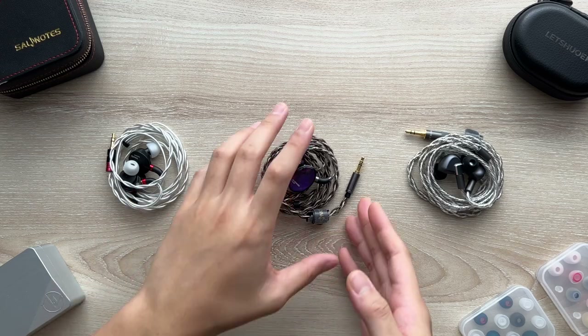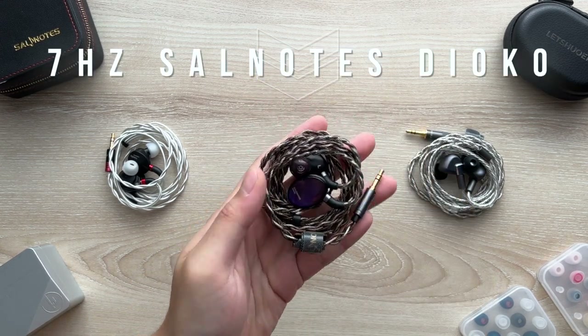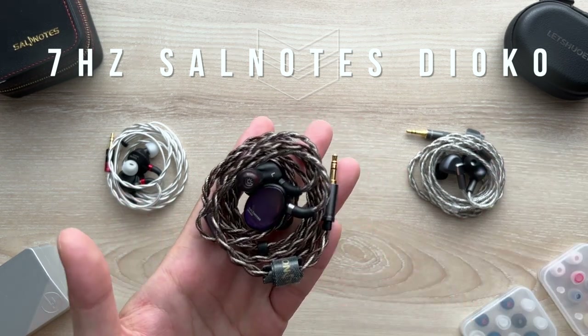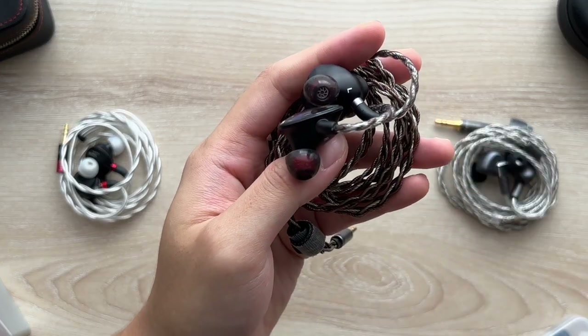This is one of the cheapest planars you can get right now — the $100 Salnotes Dioko. This is a collab release between 7Hz and Crinacle. Who doesn't know Crinacle if you're into audio? At least you've seen his graph work somewhere. But yeah, let's talk about how these sound.